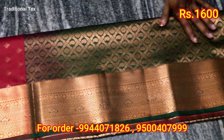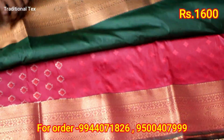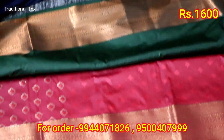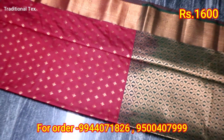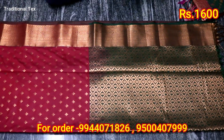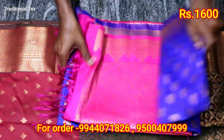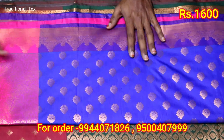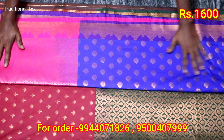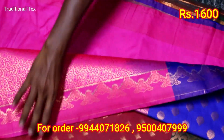Now we are going to put the blouse on the contrary. This is the price of 1,600. This is the sari. This is the sari blouse. This is the blouse on the contrary.